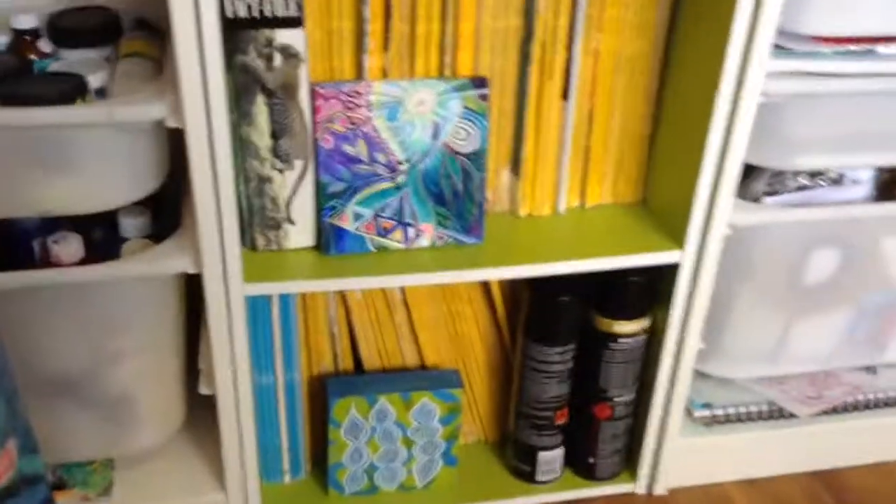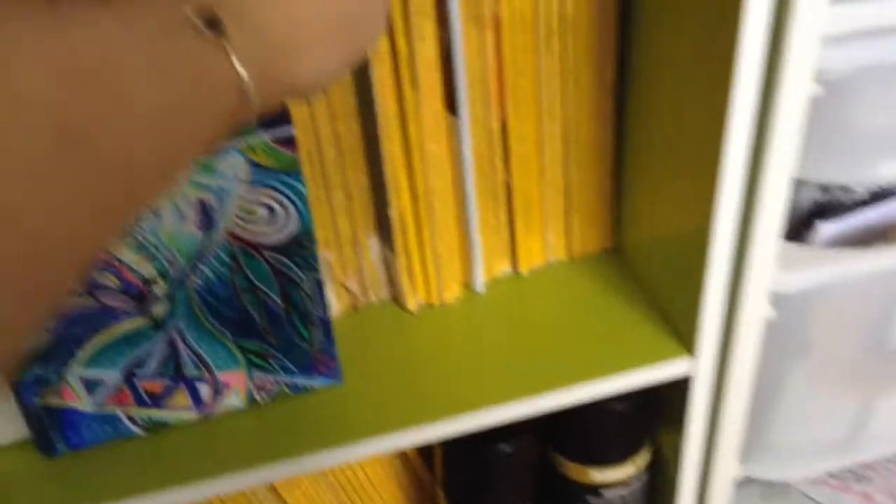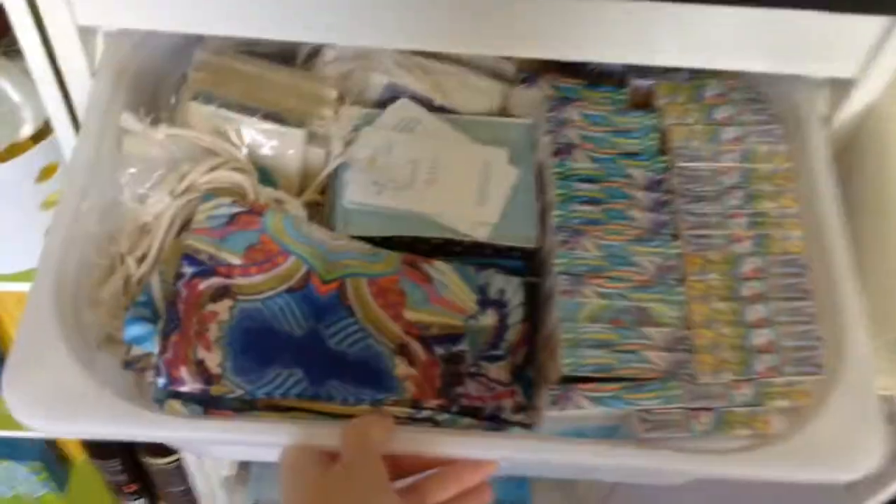I just scored this awesome stash of National Geographics and I cut all of these. I just flip through, find images that I like and I cut them up to put in my paintings.